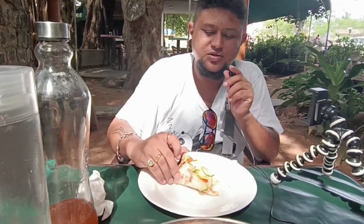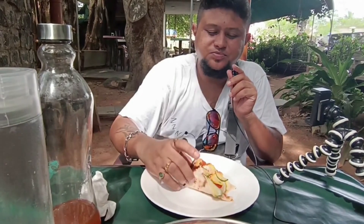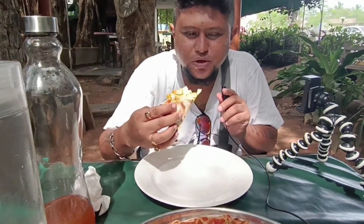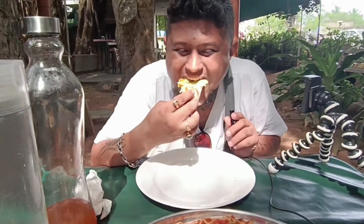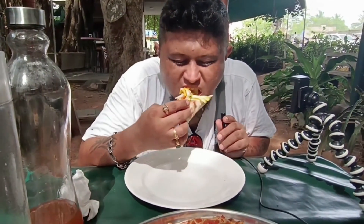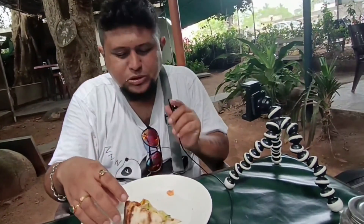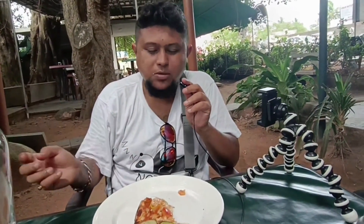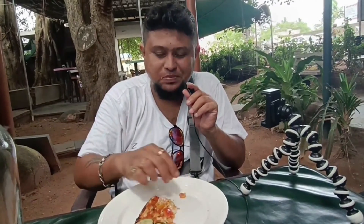Whenever I come to Pondicherry, I visit this place and every time it's just amazing to have pizza from here. So let's just finish it up.